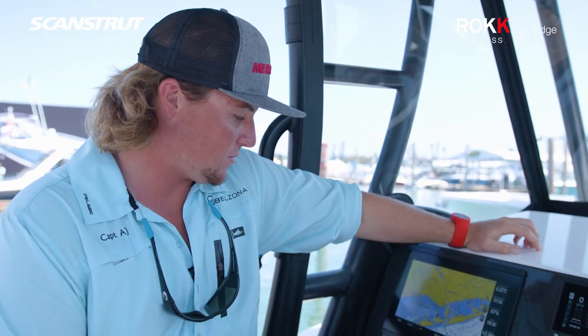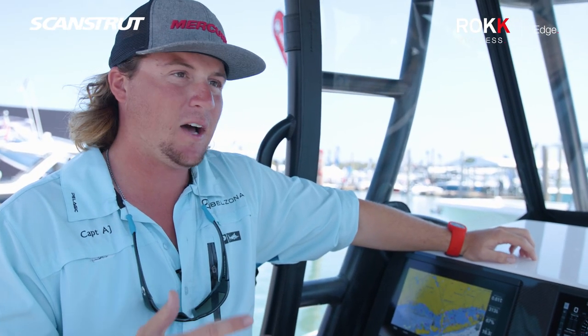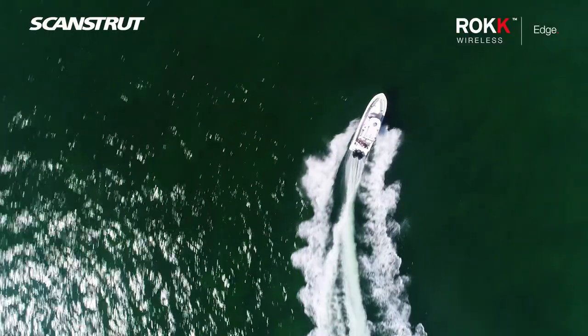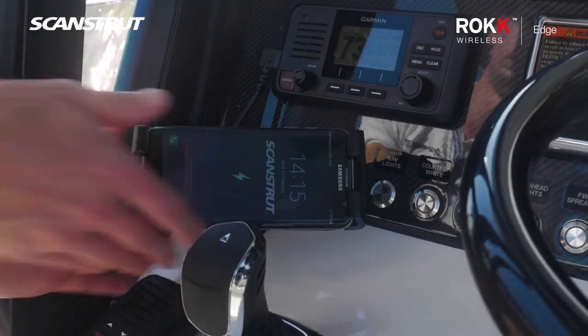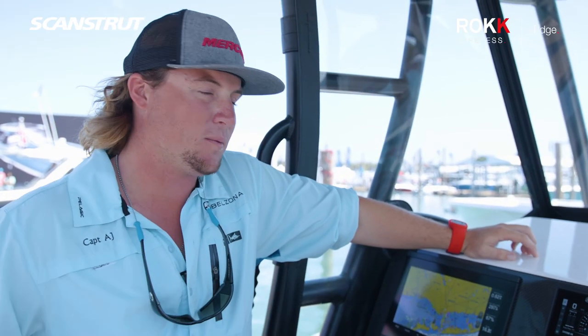Through this system you can do so many things — see how the boat's running, there's apps for everything nowadays, and Mercury and everyone has incorporated so much technology that you can use through the boat.